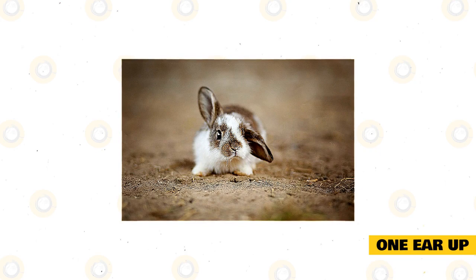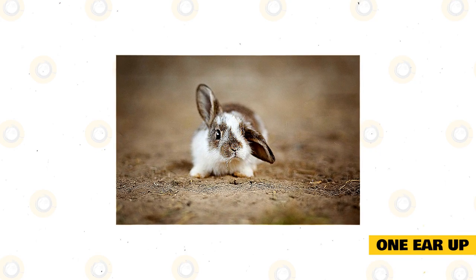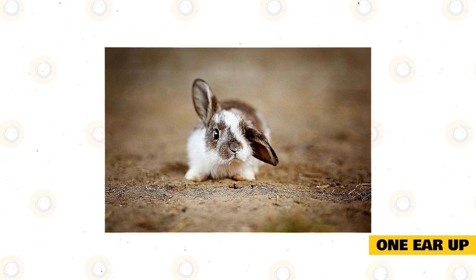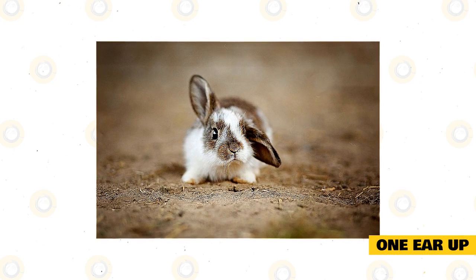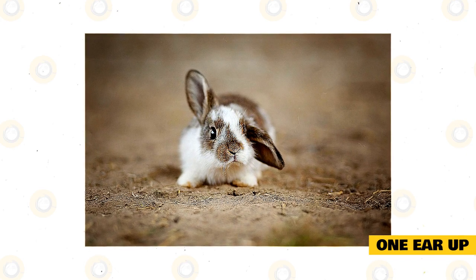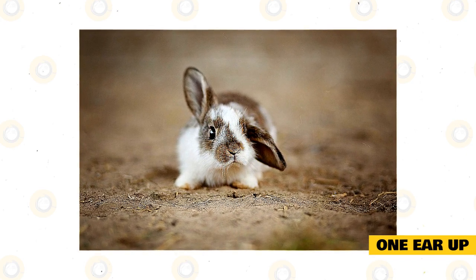One ear up: sometimes rabbits don't feel threatened at all, but they still want to pay attention. If the rabbit is relaxed on the ground or in a loaf position, they might put one ear up to let you know they are lazily aware and paying attention. However, they don't feel the need to go on the alert or even move much from their comfortable position.